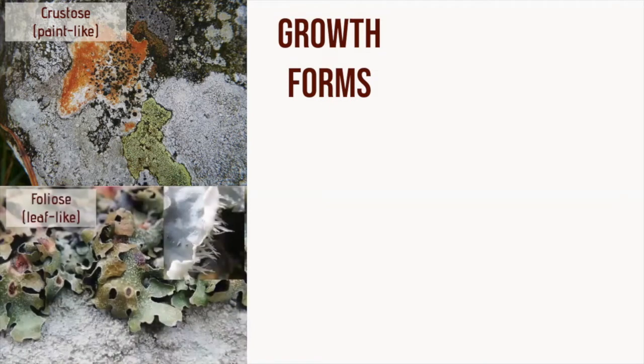We have foliose lichens, or leafy lichens, and they have a leaf-like body which you can peel at the leaf tips without damaging them. They're some of the largest and also some of the most complex growth forms of any lichen, and the underside is often differently coloured, and they have root-like structures which are used to attach to the substrate.